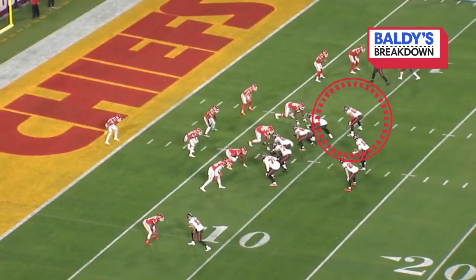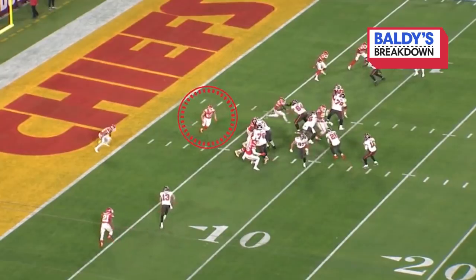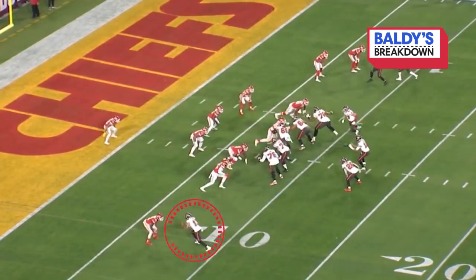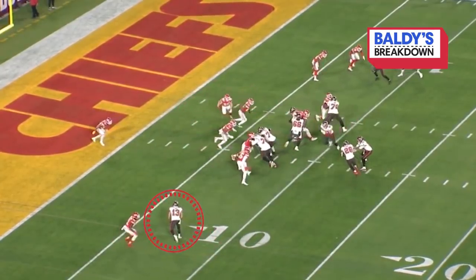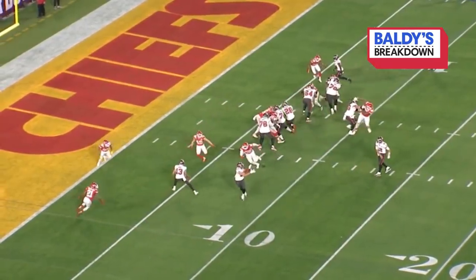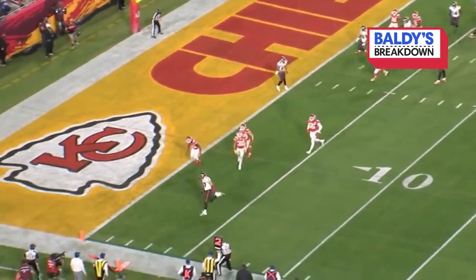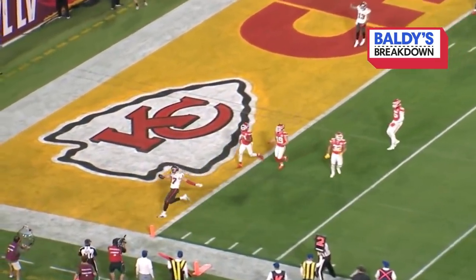There's Gronk in the off-tight end position. Daniel Sorensen has him in man coverage — number 49, running with Gronk. But look what Mike Evans is doing. Mike Evans knows they're in man coverage; his job is to go and bubble Sorensen, make it look like he's going to block him, to get Gronk to the screen that he needs to walk into the end zone. It was Gronk time.